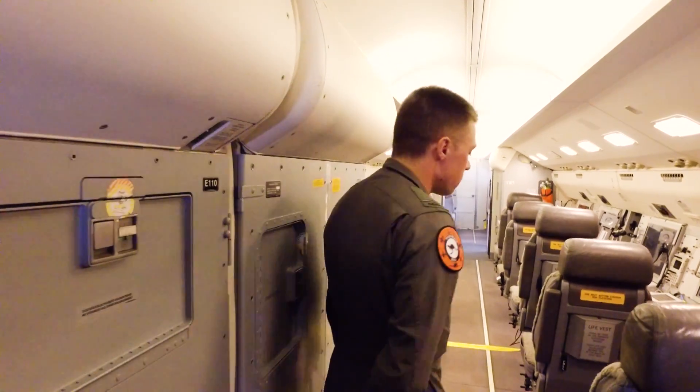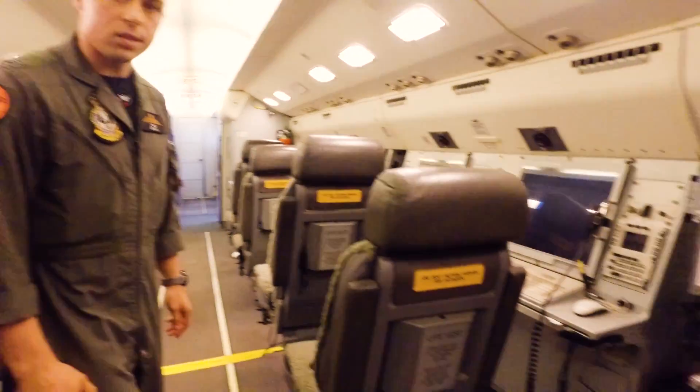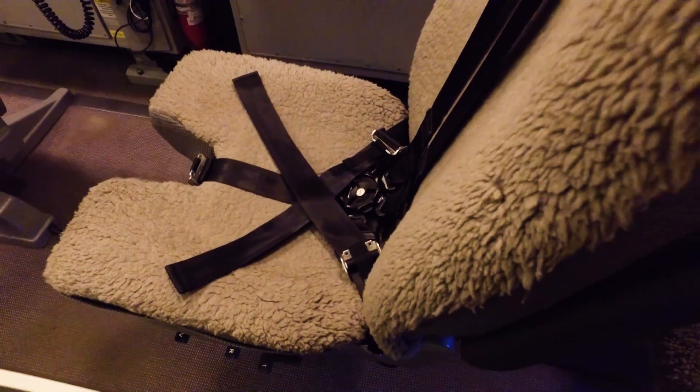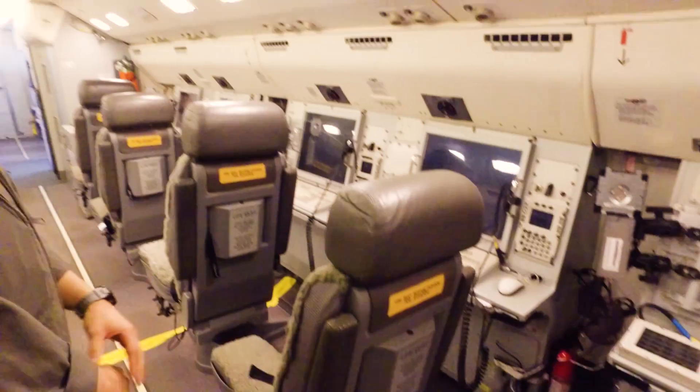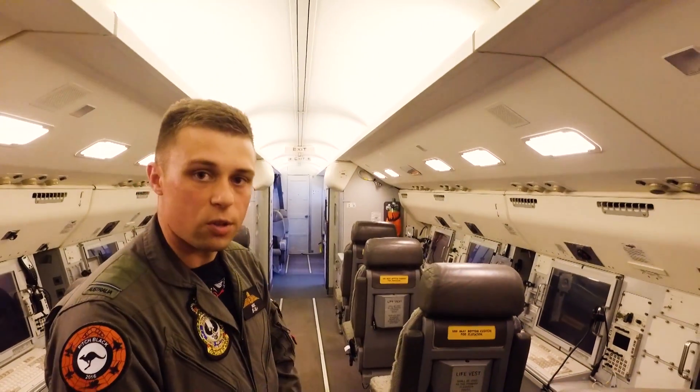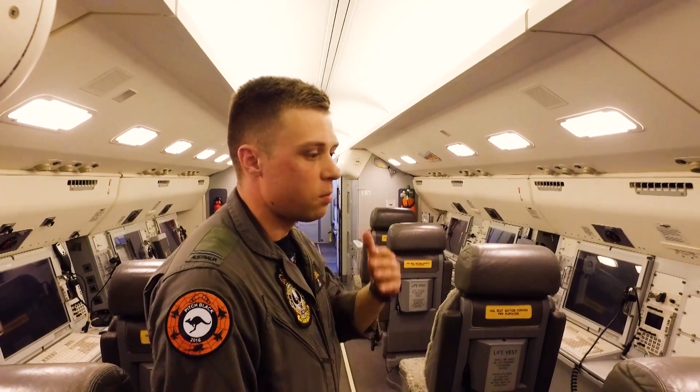As we continue down we can see that each seat has a five point harness which is always strapped on during takeoff and landing, and you typically have your lap belt on at all times during flight as well. Typically we'll fly with none of the lights on — there are little flashlights that we can have turned on for each console, but typically we fly in the dark just to help with your situational awareness and being able to focus on the screen.